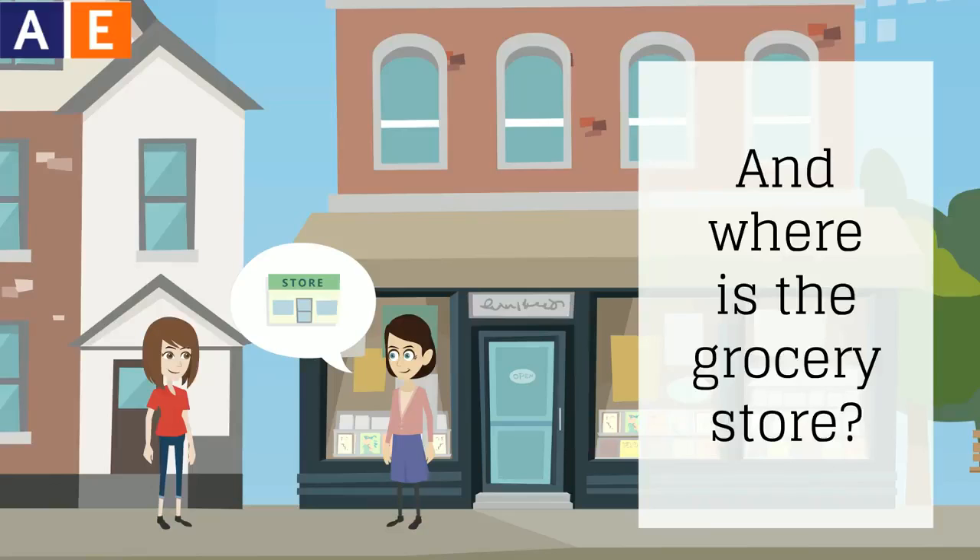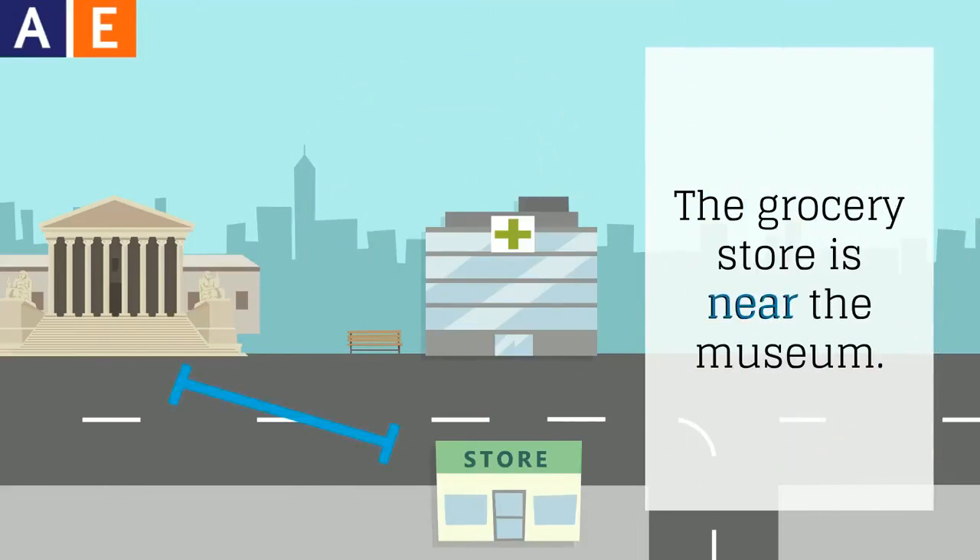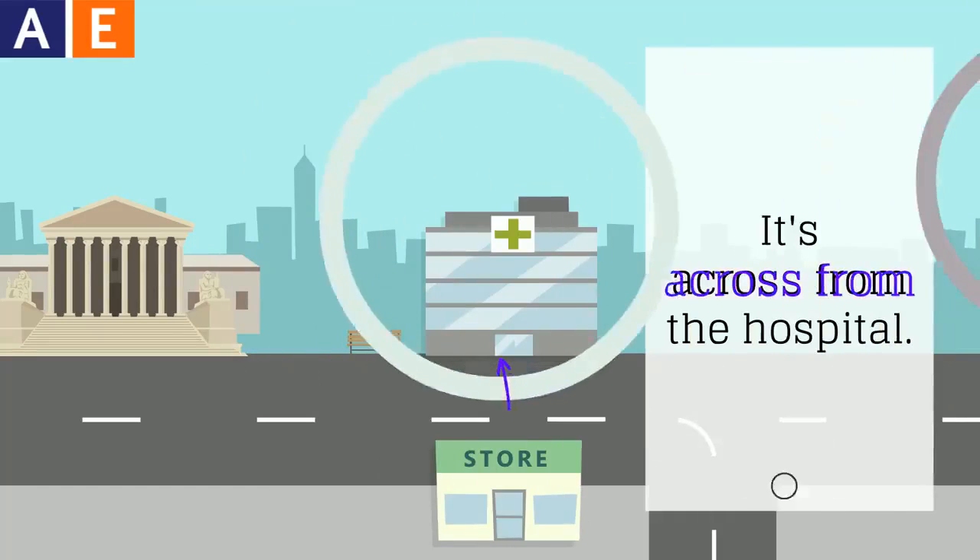And where is the grocery store? The grocery store is near the museum. It's across from the hospital.